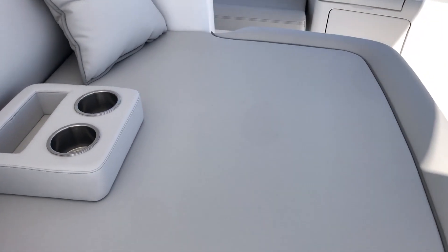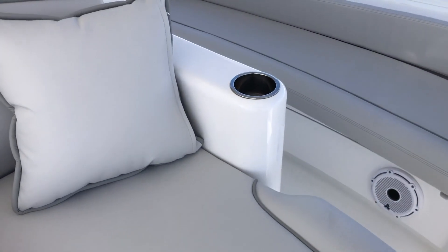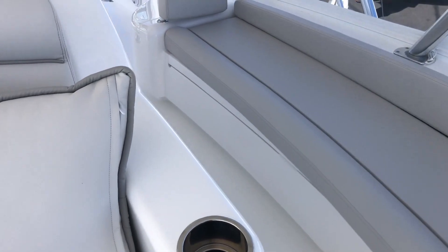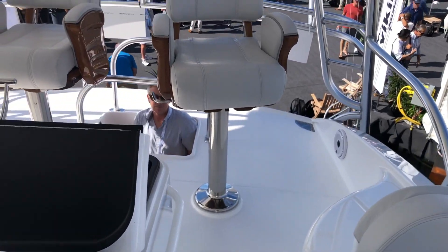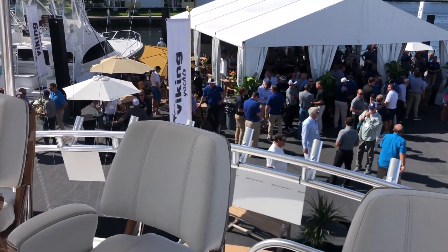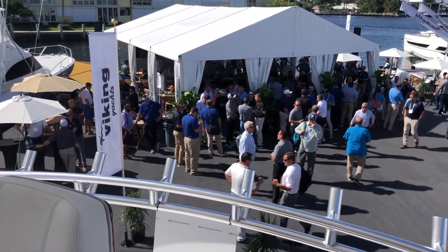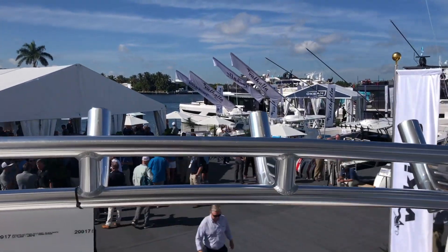Full walk-around, which you're seeing more and more — I really like that. And a huge sun pad; this would be a good spot to sit and watch the horizon. There's also excellent visibility aft. As I hand you over to executive editor Charlie Levine.